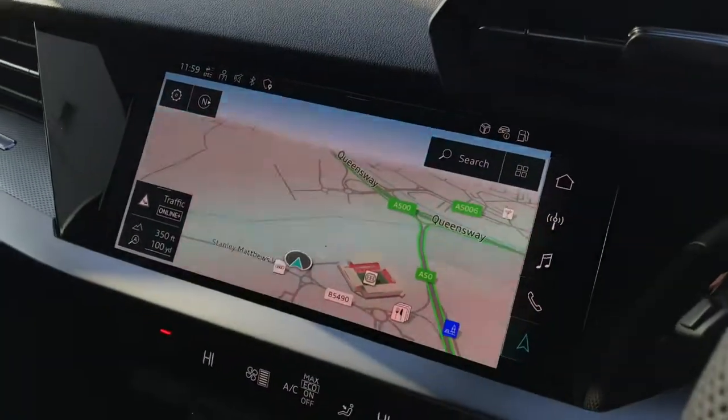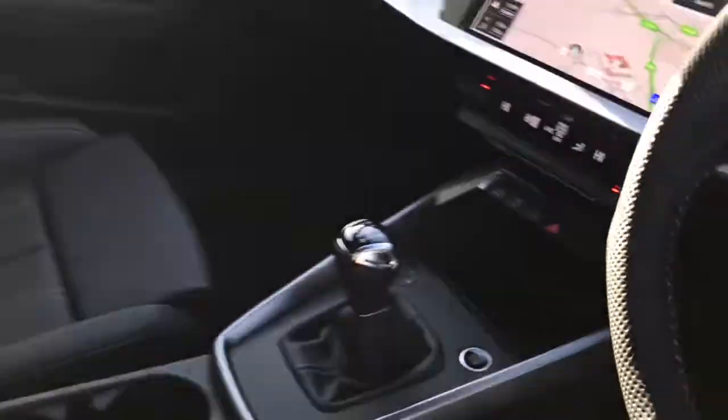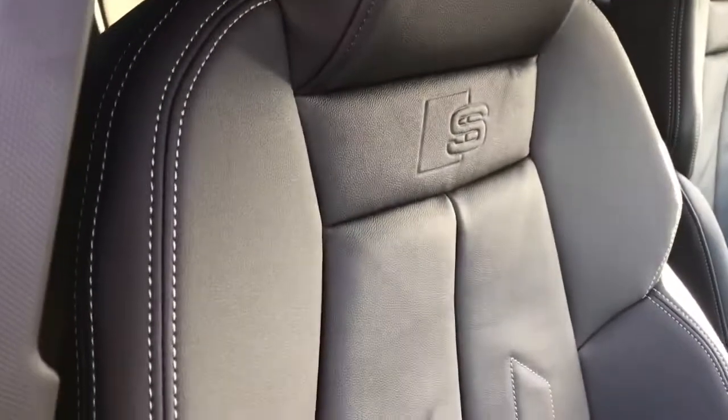The vehicle also features the touchscreen MMI display with MMI navigation and dual-zone deluxe climate control. The seats are front sport seats, finished in full leather with the S line logo embossing.